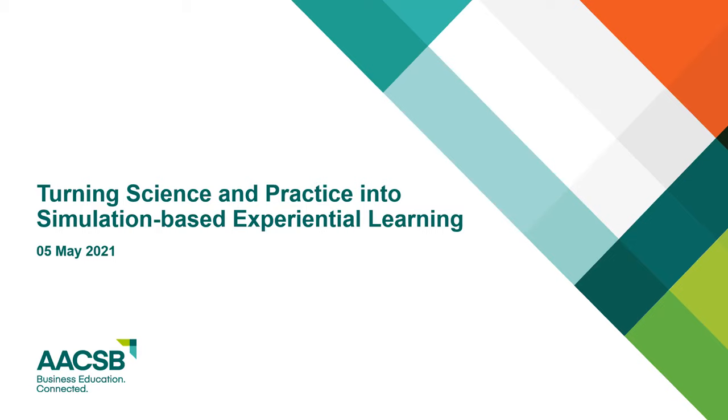It's my pleasure to introduce the presenters: Eric Dierdorf, Professor of Management at the Driehaus College of Business at DePaul University, and Matt Schell, Market Development Manager at CAPSIM. Matt and Eric, over to you.